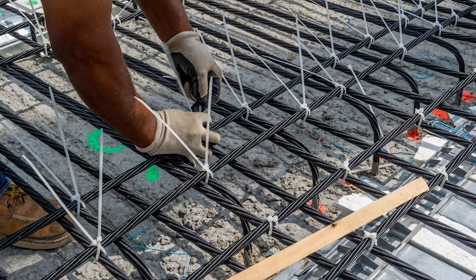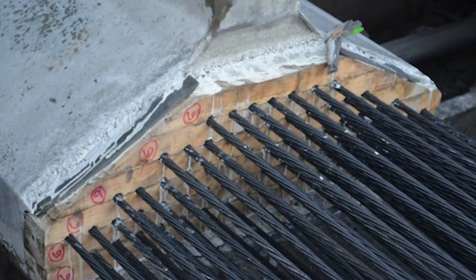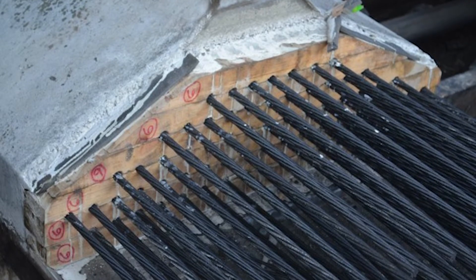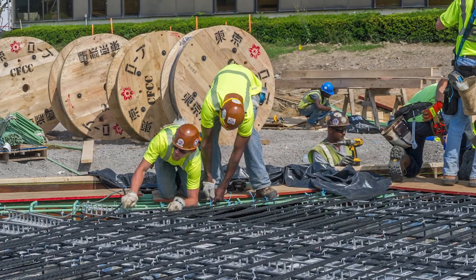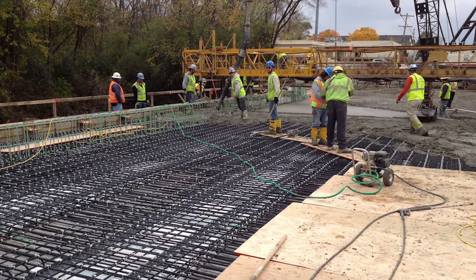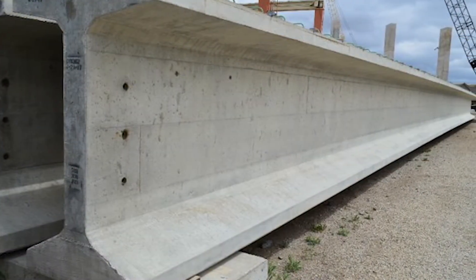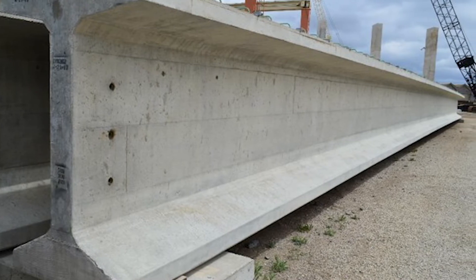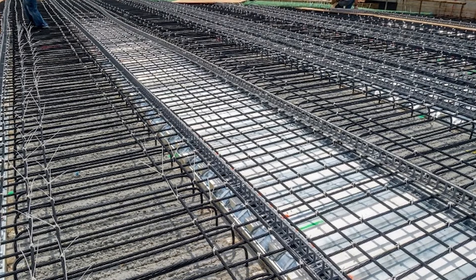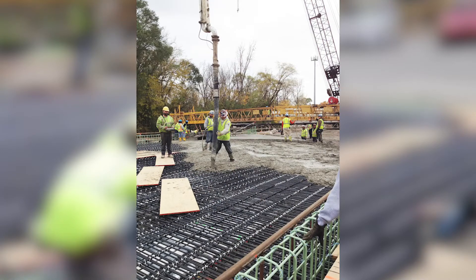The 0.7-inch diameter strand is a larger strand, which means more force can be put into it. The ultimate objective is to have fewer strands in a beam. So if you needed a certain force that required 30 0.6-inch diameter strands, you would need anywhere from 23 to 25 0.7-inch diameter strands. When you're talking about beams that are 100 feet long with that many strands, there are significant cost savings that can be realized. That'll be a game changer because that is really a one-to-one replacement — the steel strand to carbon fiber strand.